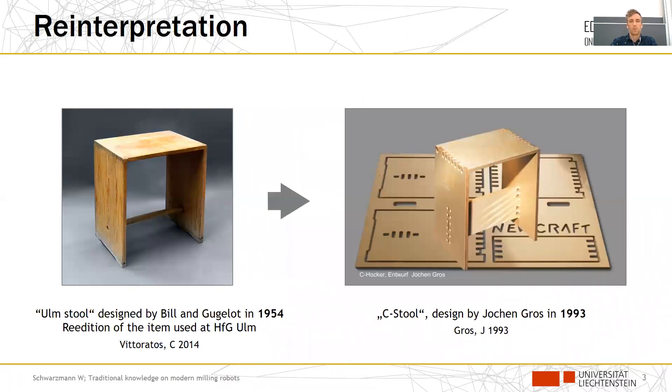To give a first small example, we take a closer look at these two images. Some of you might know the Ulmstuhl, originally designed by Bill and Gugelot in 1954, which provided the starting point for the C-stuhl on the right side — a new interpretation by Jochen Gross. He translated the characteristics of the Ulmstuhl into an object produced with state-of-the-art technology.